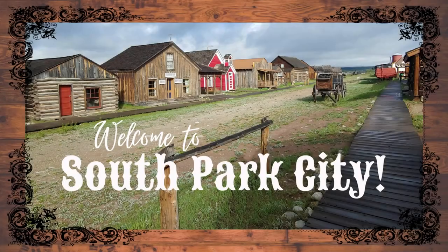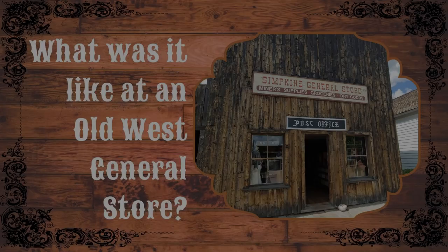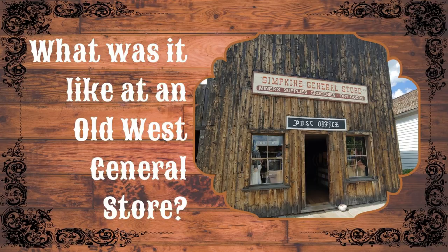Welcome to South Park City Museum, a 19th century mining boomtown in 21st century Colorado. My name is Erin Pulsifer and I'm the curator at South Park City Museum. In today's video we will find out what it was like at an Old West General Store.